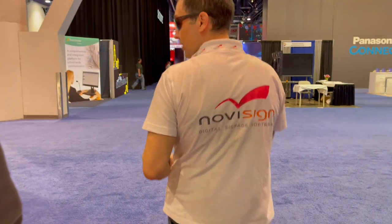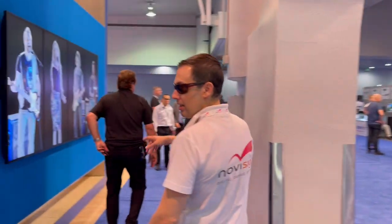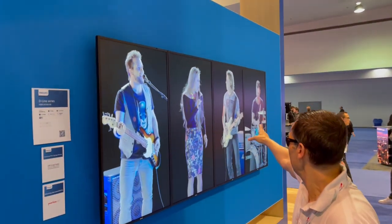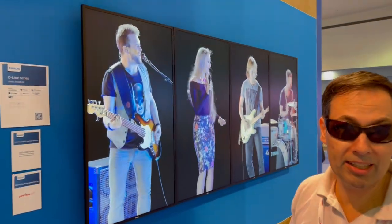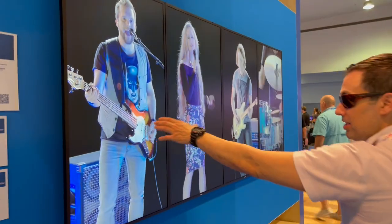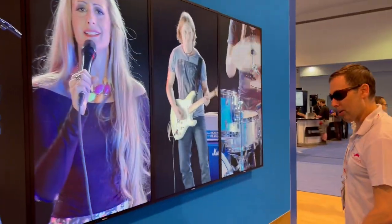That was landscape. Let's see some content here. These are the D-lines — the D-lines are my most favorite displays from Philips. You can see them one next to each other in a kind of video wall. You can actually daisy-chain them to get a video wall effect, as you can see here — this is one of four. Let's move on.